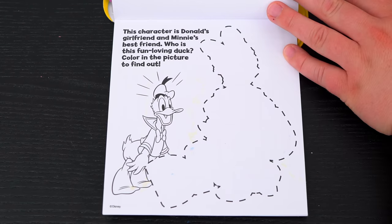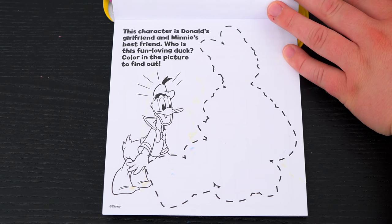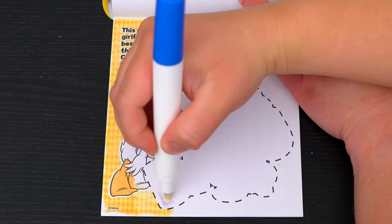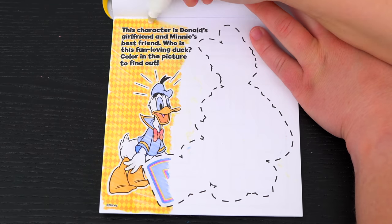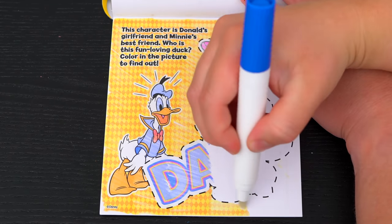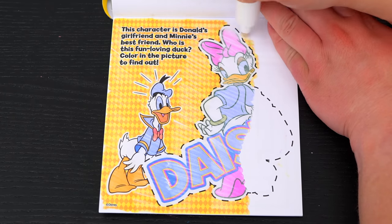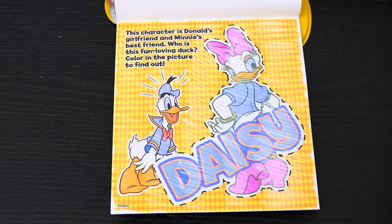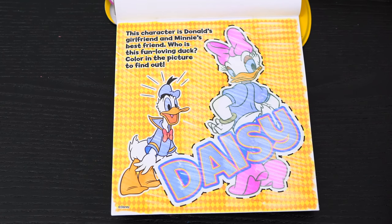This character is Donald's girlfriend and Minnie's best friend. Who is this fun-loving duck? Color in the picture to find out. Yeah, it's Daisy! So cute!